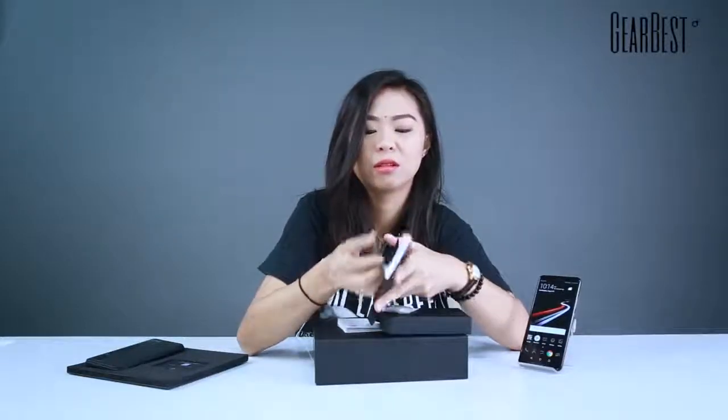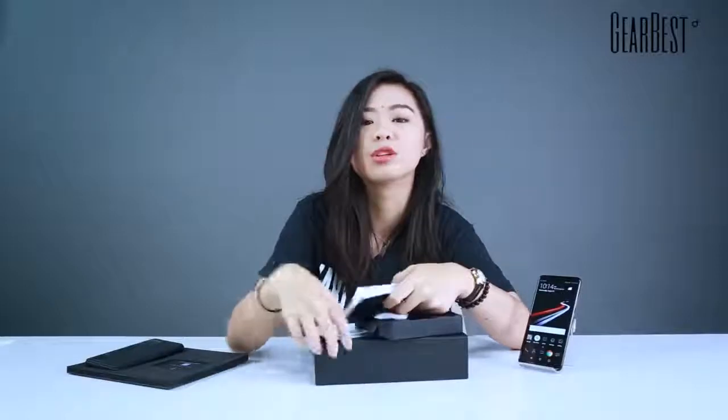Honestly, I thought they included two sockets, but there's no headphone jack adapter. But there you go — right inside the box with this super, super thick user manual. Wow, super thick. And a warranty card.